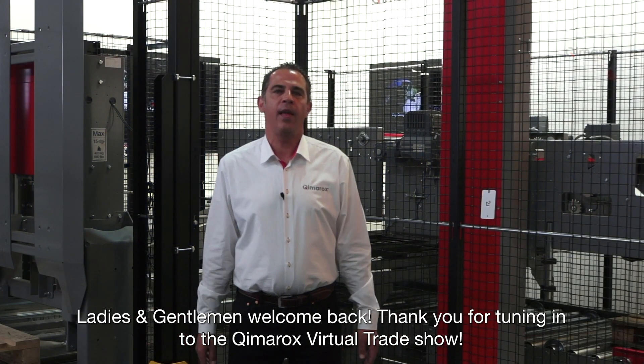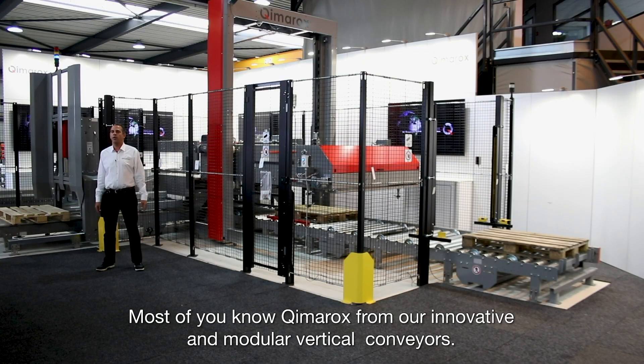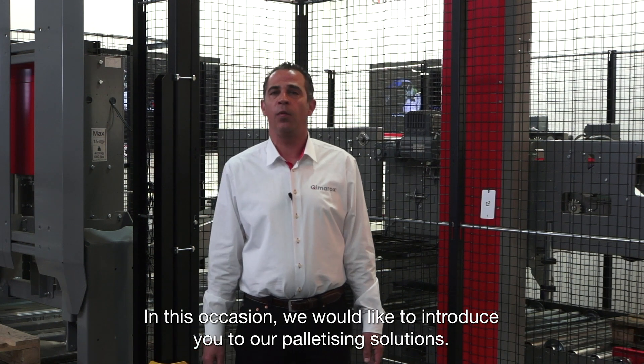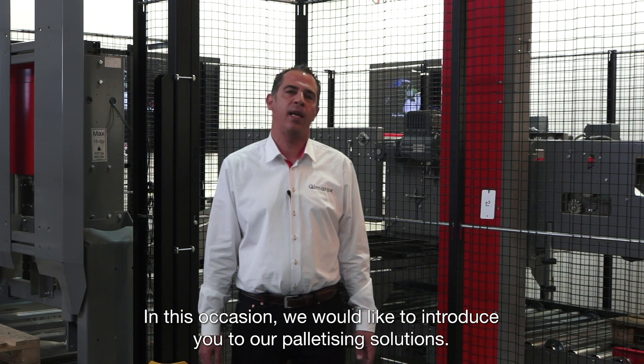Ladies and gentlemen, welcome back. Thank you for tuning in to the virtual trade show. Most of you know Kymerox from our innovative and modular vertical conveyors, but these are not the only equipment we manufacture. In this occasion we would like to introduce you to our palletizing solutions.